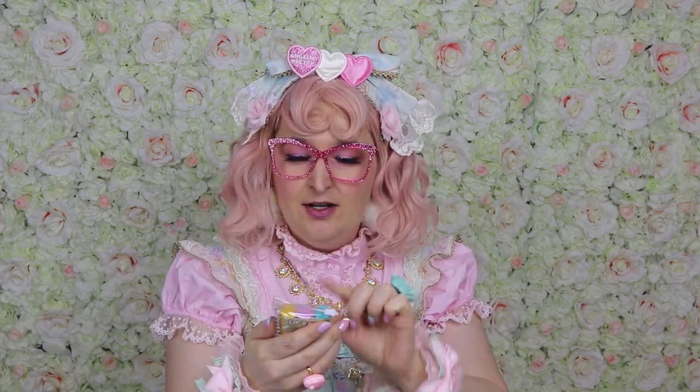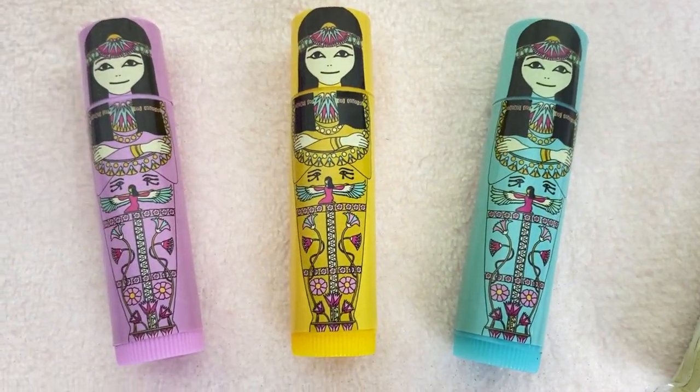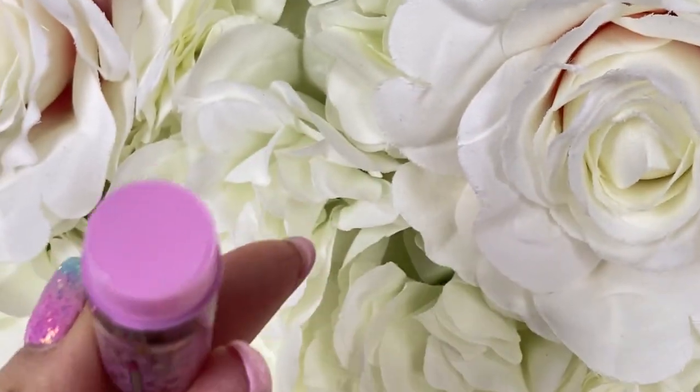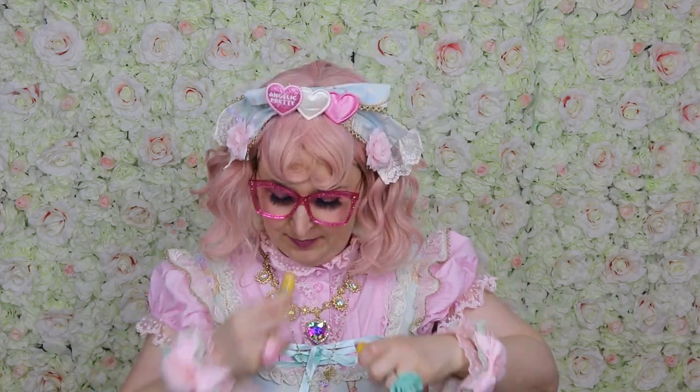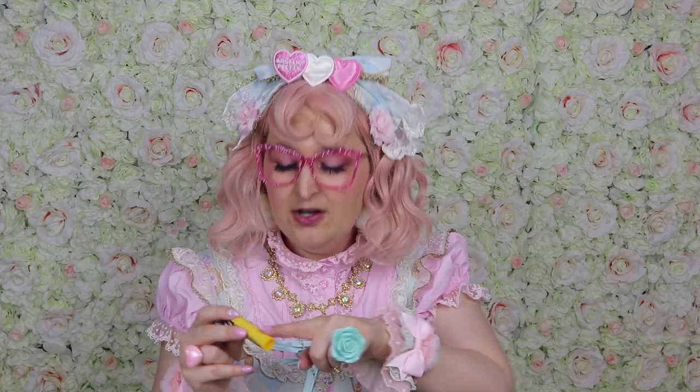My mother went to London and at the British Museum she brought me back these lip balms shaped like mummies. She knows I studied Egyptology and love Egypt. There are three lip balms — one is pink, one is mint, one is yellow. They're scented: the pink one is pineapple, the yellow one is strawberry, and the mint one is blueberry. Interesting mix-up on the colors but okay! I'm looking forward to using them. Thank you mom!